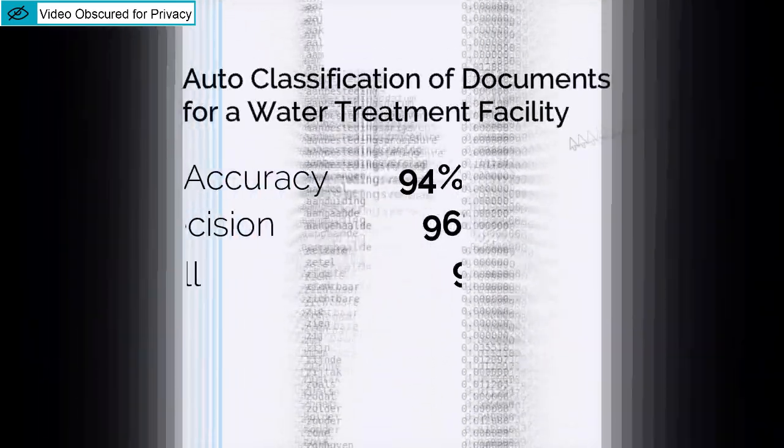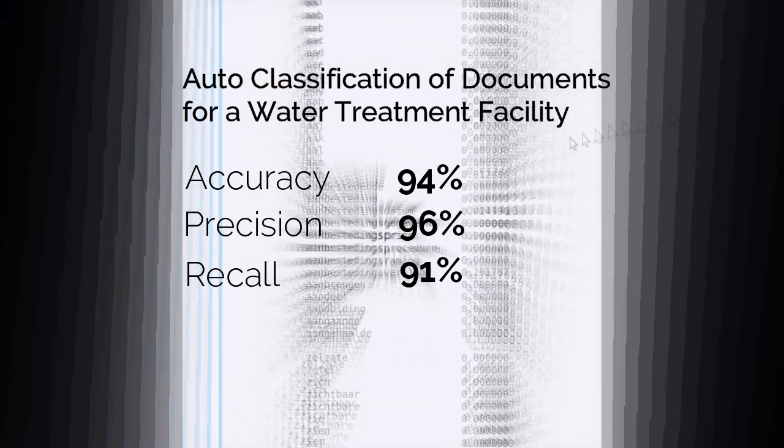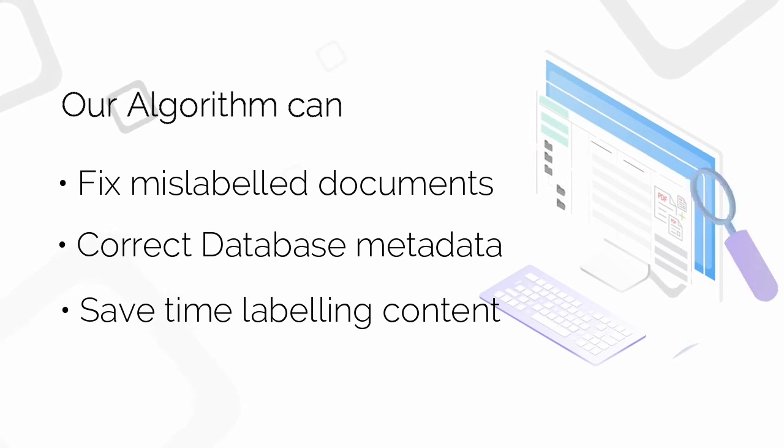The content is hidden to maintain our customers' privacy. However, what you are seeing is the automatic classification of thousands of documents without any manual input.